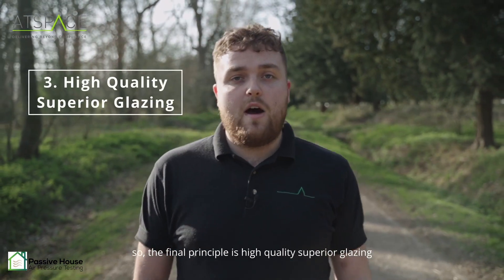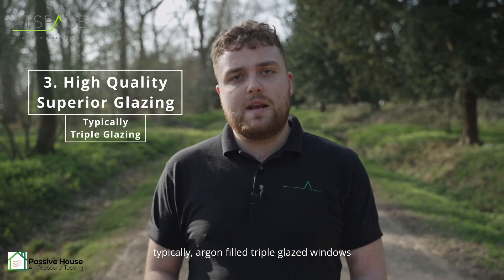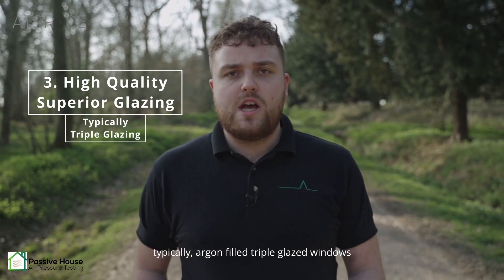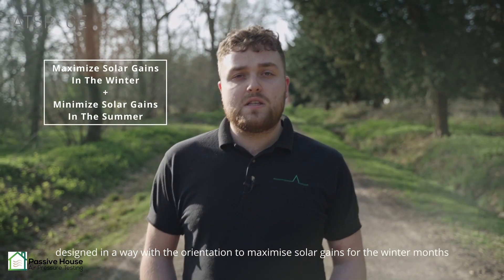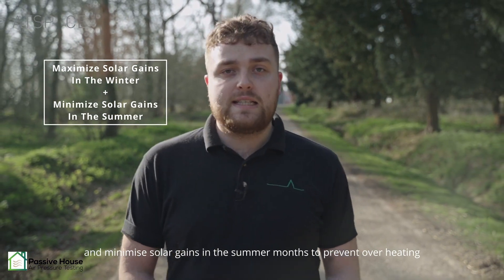The final principle is high quality superior glazing — typically argon-filled triple glazed windows, designed with orientation to maximize solar gains for the winter months and minimize solar gains for the summer months to prevent overheating.